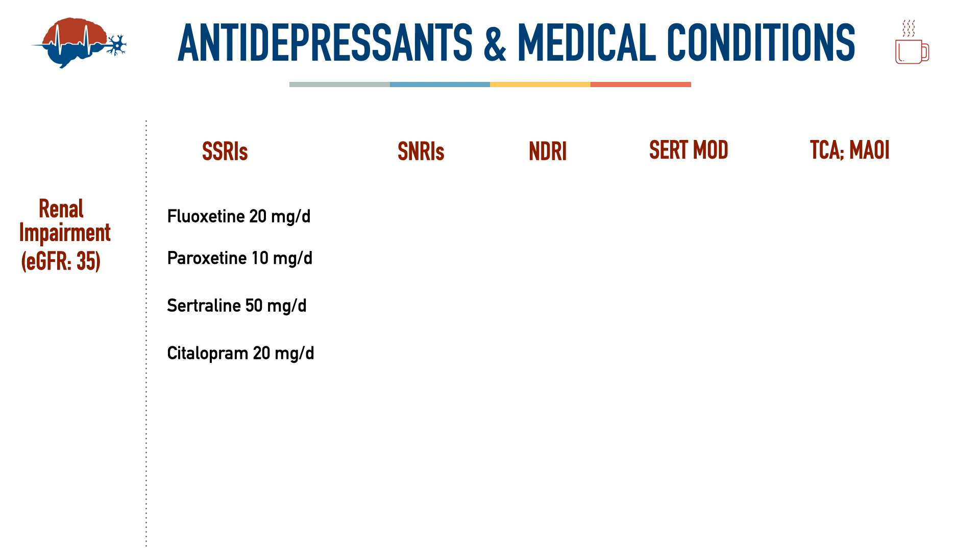Citalopram only requires dosage adjustment with severe renal impairment, not mild or moderate, so no change is needed in this patient. Escitalopram similarly needs no adjustment above eGFR 30, but start low — 10 mg — if it drops below 30. Fluvoxamine, included for completeness, is approved for OCD spectrum only, not MDD, but does not require any renal dosage adjustment; start at 50 or 100 mg at bedtime.